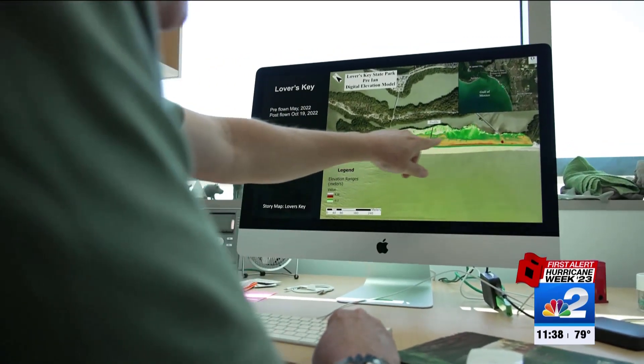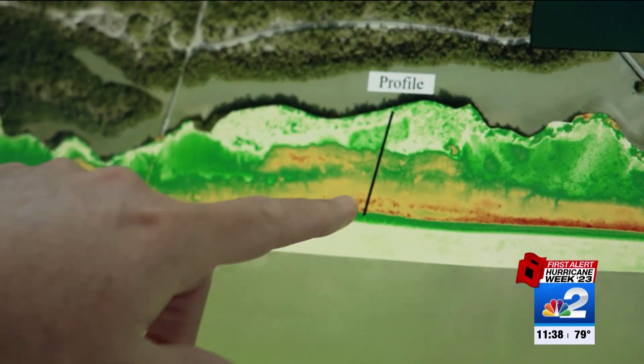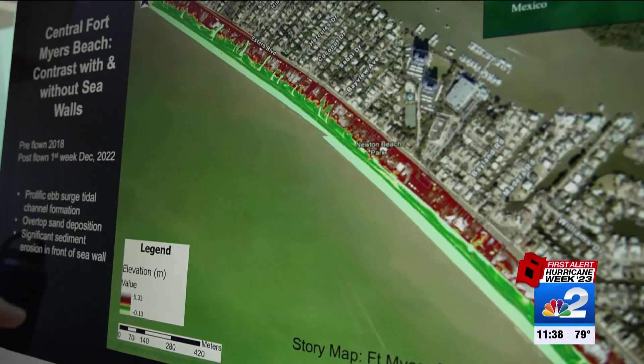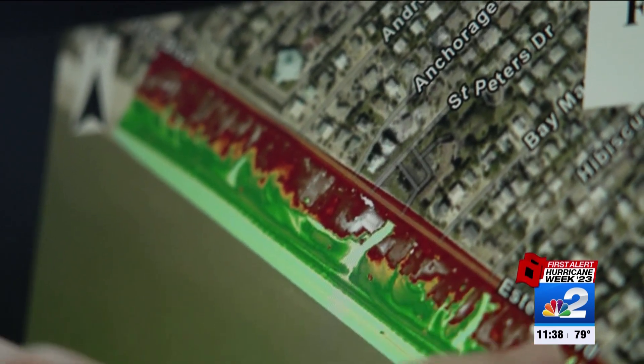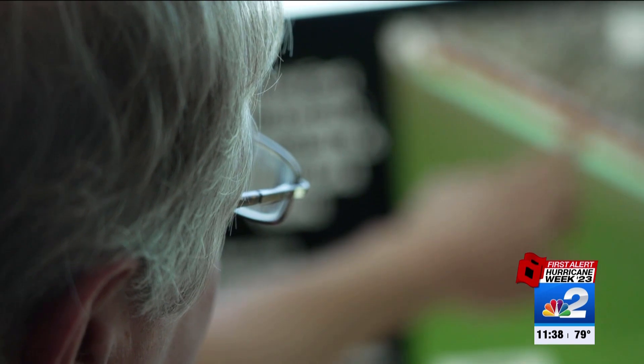Here next is Lover's Key State Park, and when you go from the pre to the post, you can see Lover's Key was just hammered by the storm. And here is Fort Myers Beach — you can see the development of those surge channels. Here's Estero Boulevard, and these channels are bumping right up against the road. There's a lot of loss of sediment here.